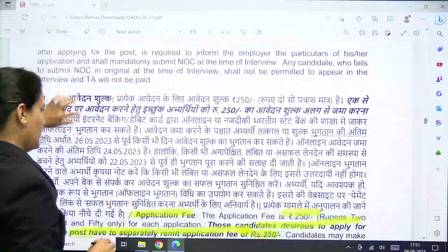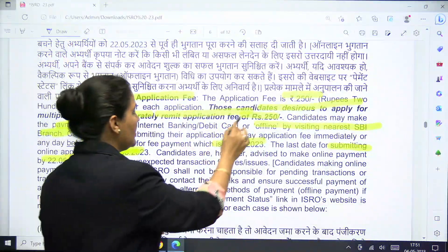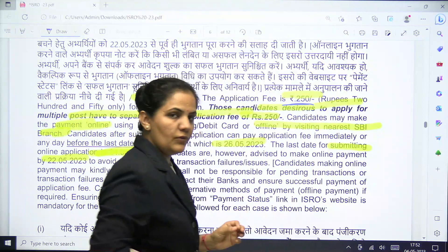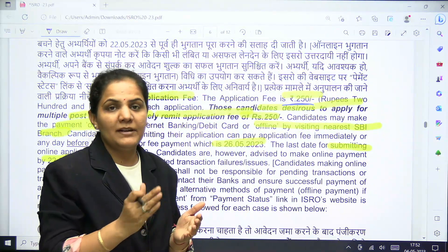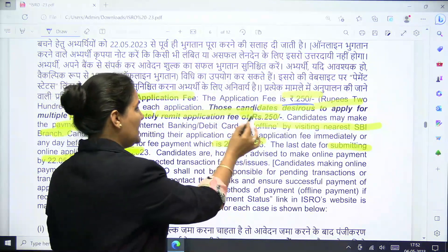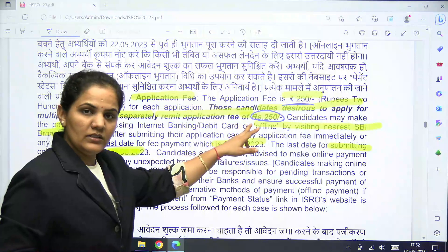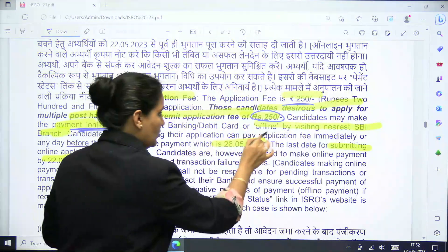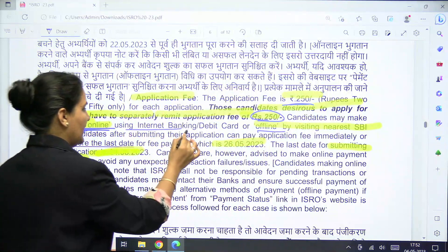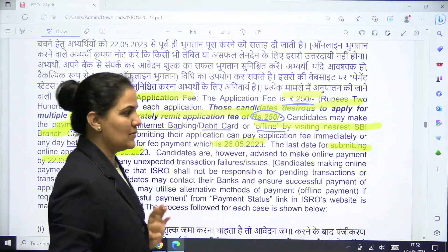Regarding the application fee, it is Rs. 250. You can apply for multiple posts but must pay Rs. 250 for each post separately. The fee can be submitted online via internet banking or debit card, or offline at the nearest SBI branch.